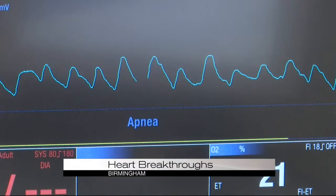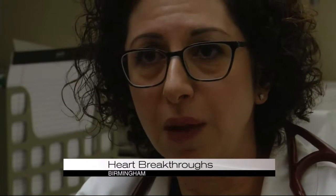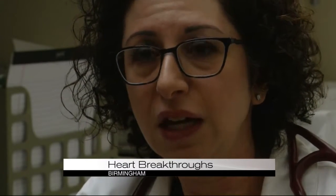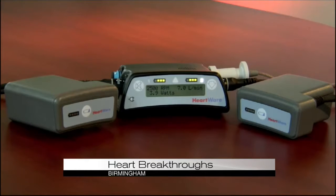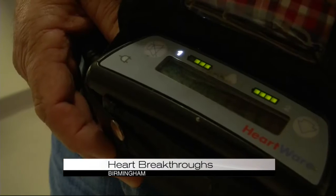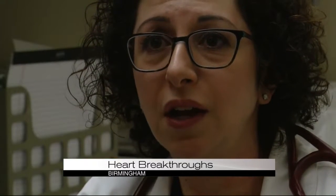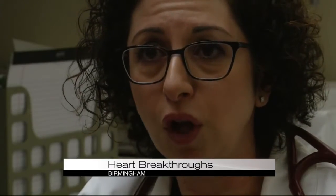A lot of times I have no pulse, but other than that I feel pretty much normal. We're the only center in the state of Alabama that's putting these devices in. Patients who have advanced heart failure — systolic heart failure, which means the heart muscle is weak — there are a lot of treatments such as these devices that could really improve people's quality of life and help them to live longer.